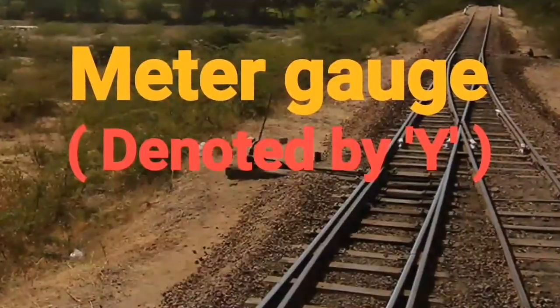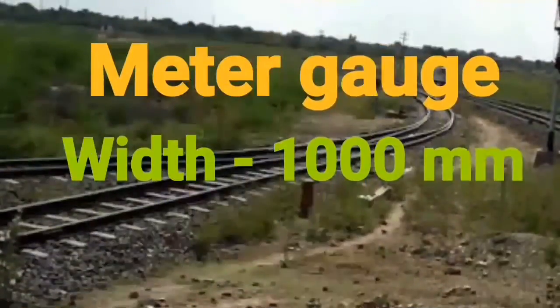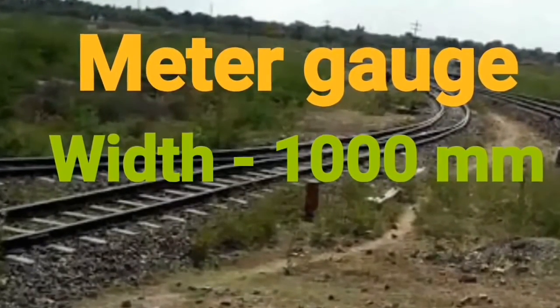Meter Gauge has a width of 1,000 mm, or simply 1 meter. They account for only 4% of the entire track length and were introduced in certain regions of India.